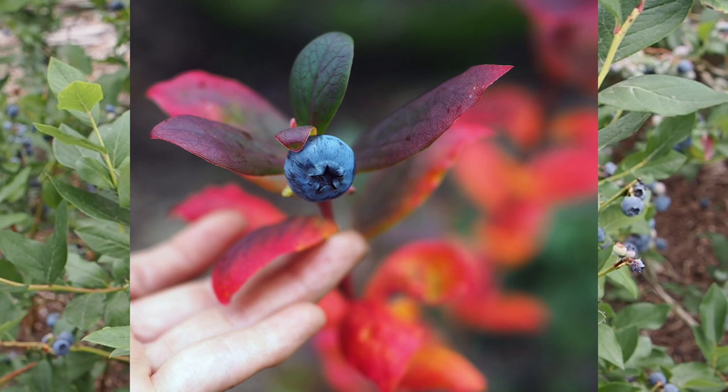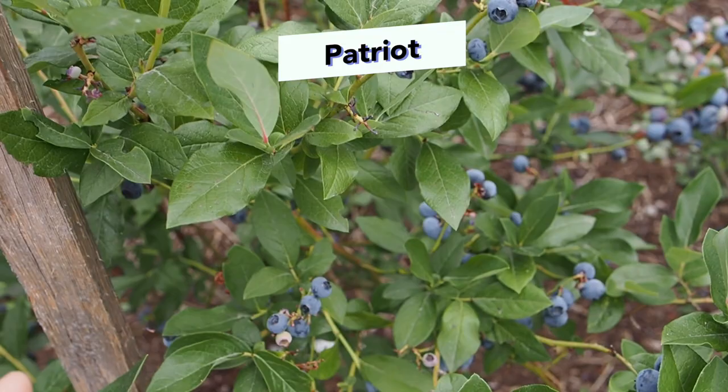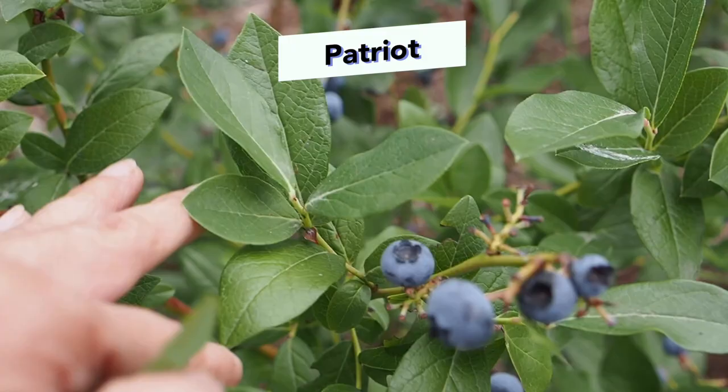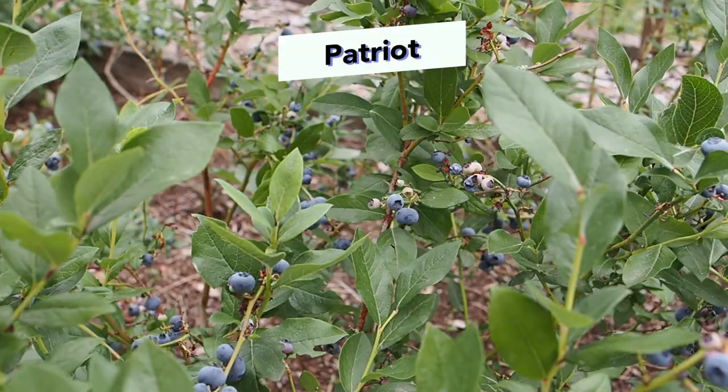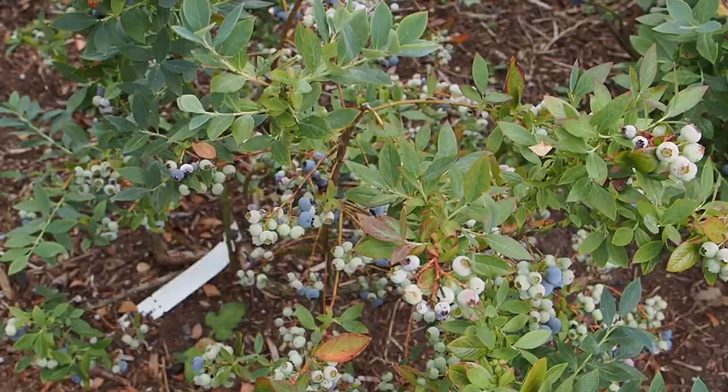Next we have Patriot. This one gets a really cool red color in the fall — it's really pretty. The berries are not as big as some of the other varieties that I have, but they are pretty productive anyway and are very tasty. I might just have one more harvest left on this one — it's a little bit earlier ripening variety, so it gets done earlier.